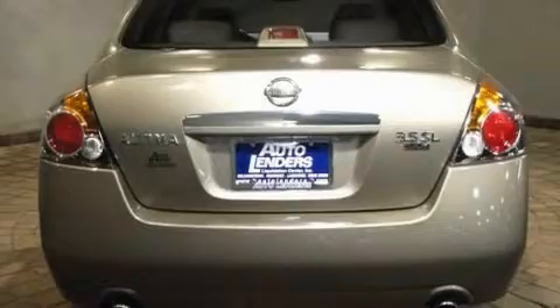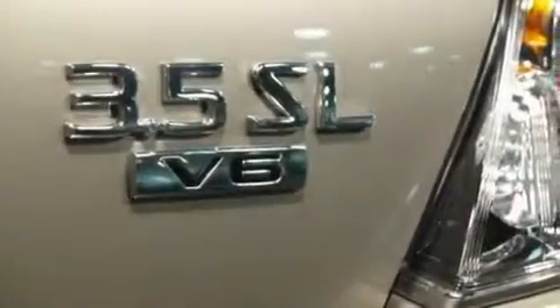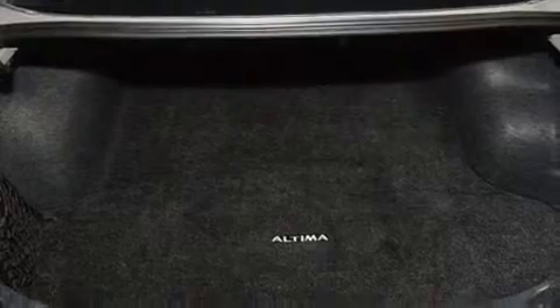Its top features include a power driver's seat, heater vents for rear-seated passengers, cruise control, a CD player, a leather-wrapped steering wheel, a multi-link rear suspension, aluminum wheels, a low-tire pressure indicator, a split-folding rear seat, and this vehicle has less than 26,000 miles.